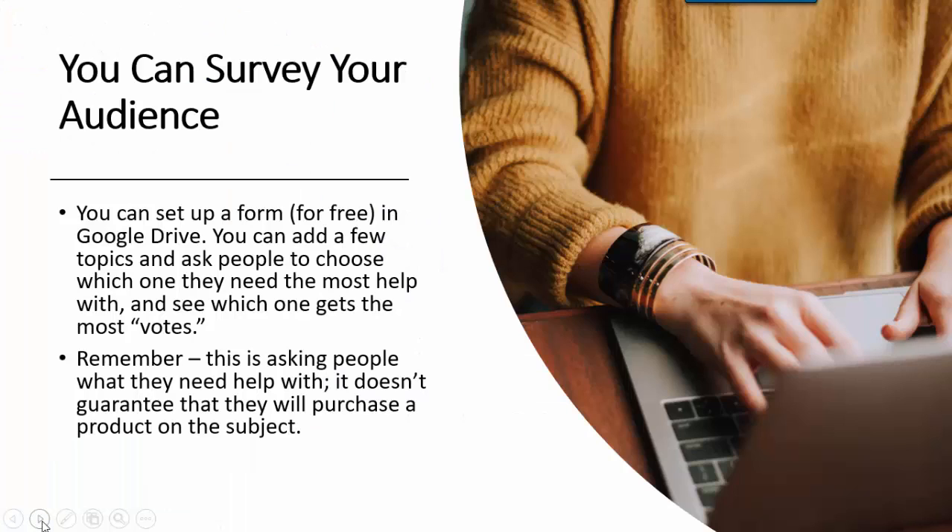You can always survey your audience. You can do this for free with Google Drive by setting up a form, or use one of the different survey tools out there. Think of a few different topics and ask people to choose which one they need the most help with, then see which one gets the most votes. But take this with a grain of salt — people may say they need help with everything, but when it comes time to open their wallet, they won't be so open about that. People will accept a lot of stuff for free that they won't pay for, so this gives you an idea of what they want, but it doesn't guarantee sales.